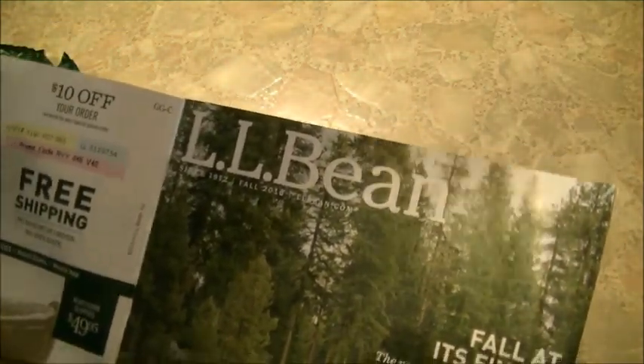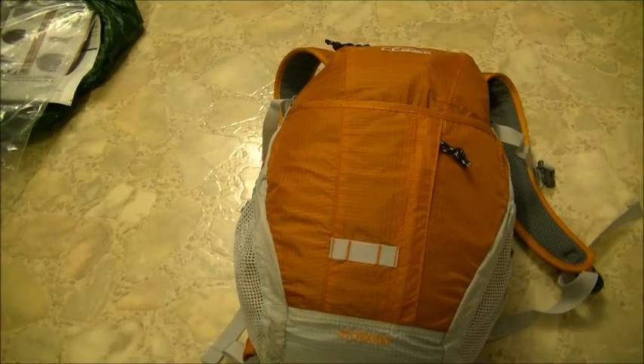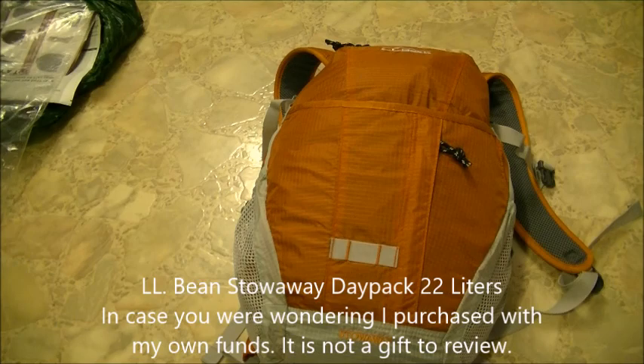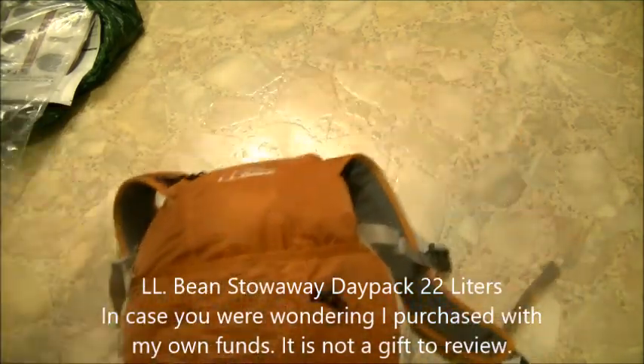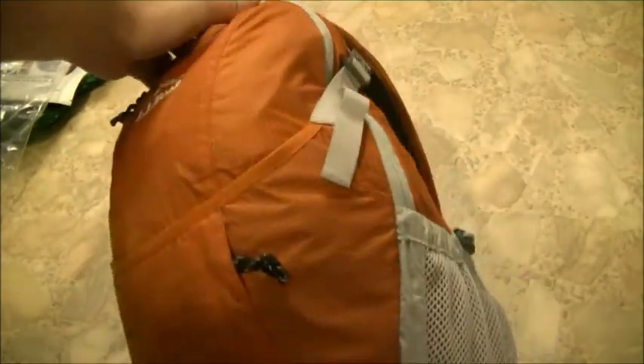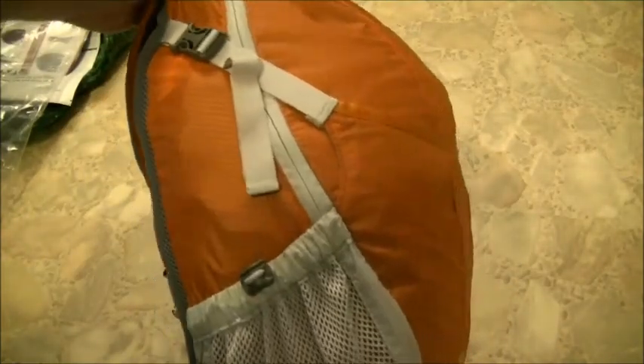I'll have to take an opportunity to try it out. I kind of went ahead and stuffed the Stowaway Day Pack by LL Bean with three sofa throw pillows just to show you its shape and give you an idea of its capacity. It has a nice little shape to it, very similar to an Osprey pack.